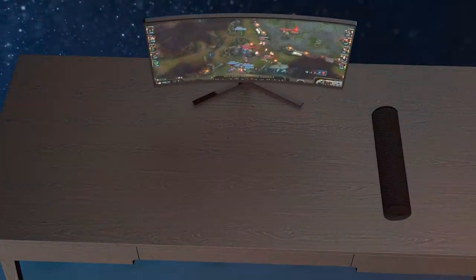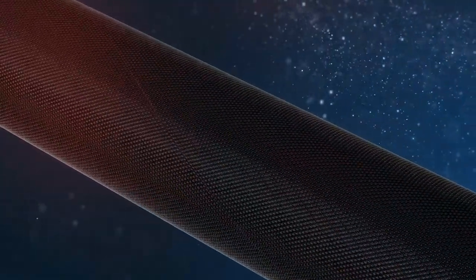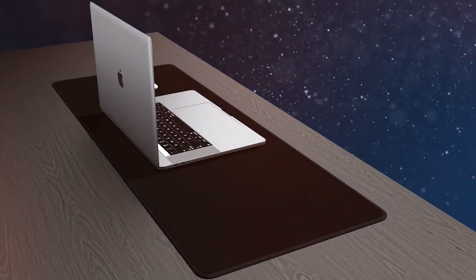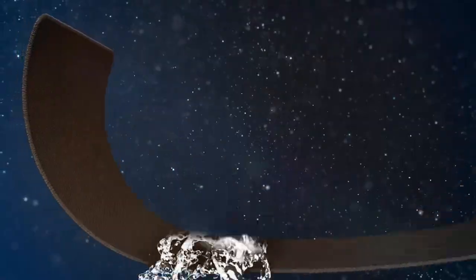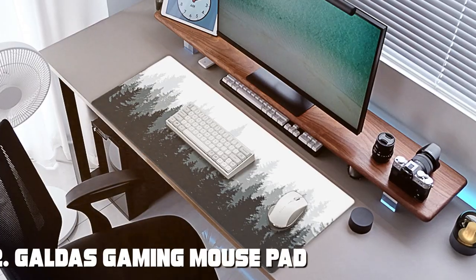In terms of usability, the K-TRIO Mousepad is a dream. It's suitable for both optical and laser mice, making it versatile for all gamers. The rubber base keeps it firmly in place, preventing any annoying slipping during gameplay. When it comes to effectiveness, this mousepad is on point. It enhances your precision and control, giving you that competitive edge. Its generous size accommodates both your mouse and keyboard, making it ideal for gamers who prefer a clutter-free setup.